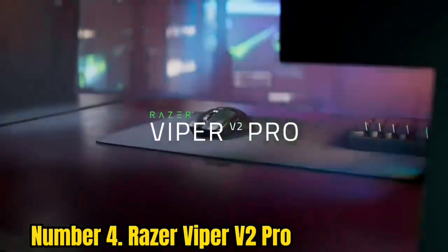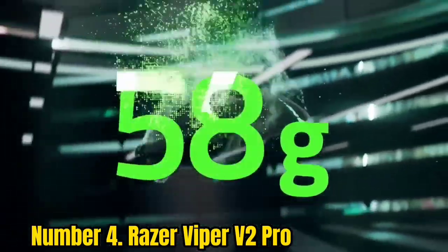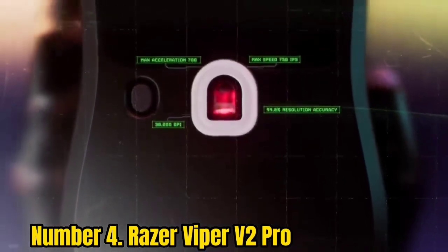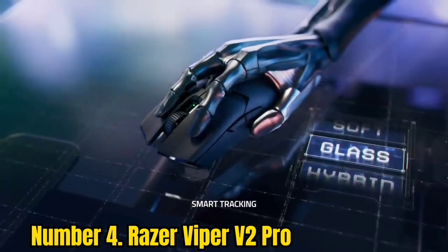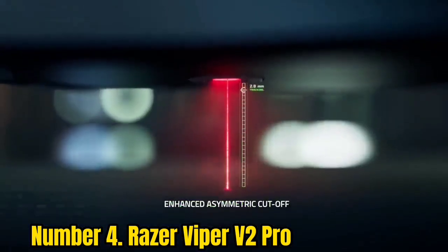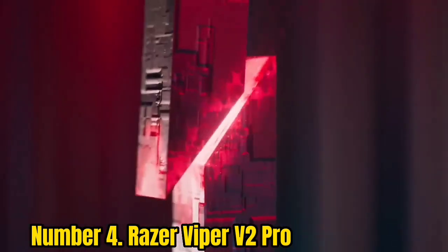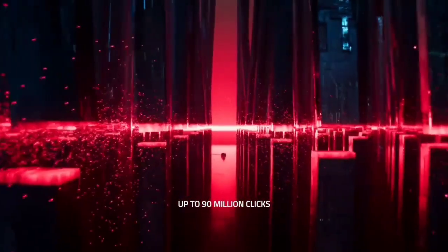Number 4: Razer Viper V2 Pro. Taking over from the Razer Viper Ultimate, the V2 Pro throws everything out the window — literally. There's no RGB, only two additional macro buttons, and no wireless charging cradle here, just a laser-focused dedication to speed and precision. That makes it a prime candidate for anyone after a super lightweight wireless pointer designed purely for FPS play.